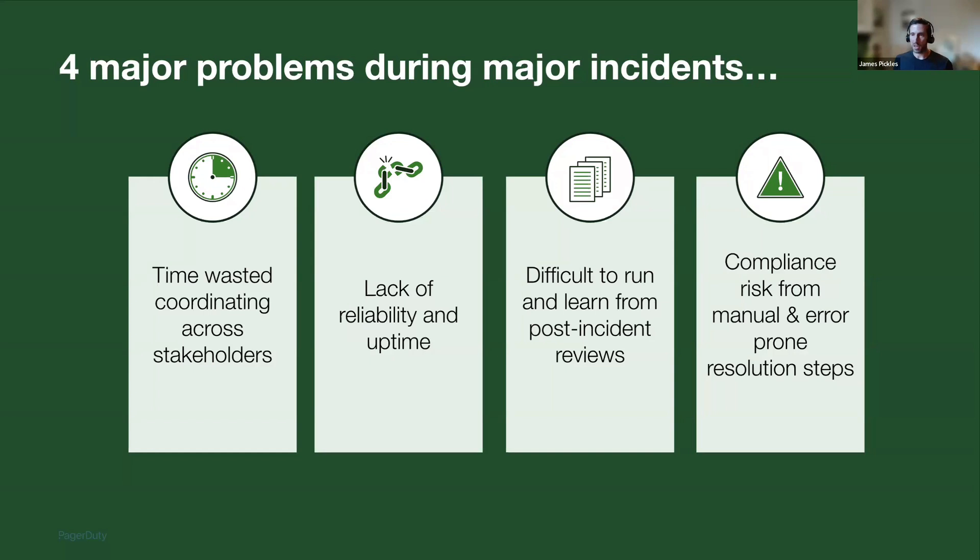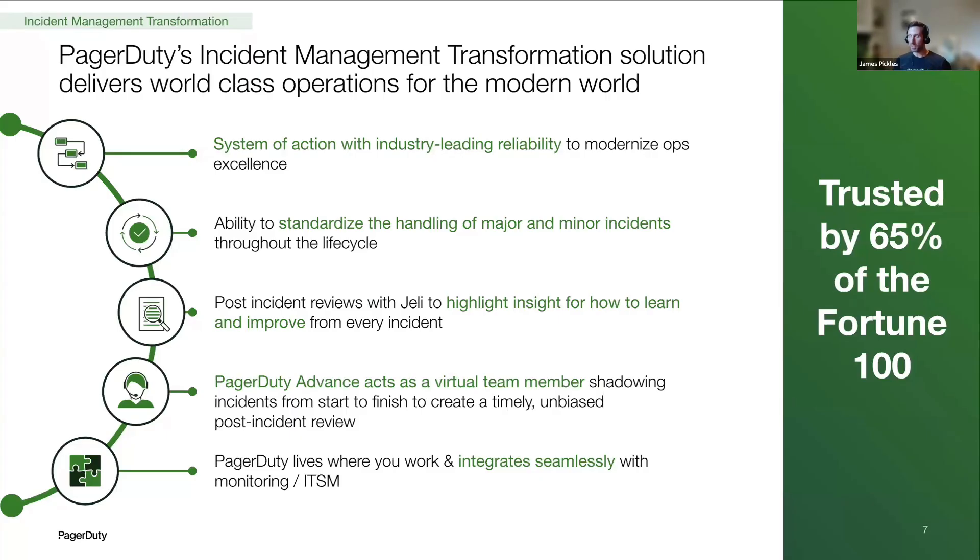If any of these things sound familiar, you're in the right place. PagerDuty's incident management transformation solution can help you modernize and scale your operations with a platform that can automate the management of both major and minor incidents. We support you from the early detection phase through triage, diagnosis, remediation, right up to the post-incident phase and learning, with tools like Jeli that can help gain insights from incident analysis. We've also got generative AI that acts as a virtual team member — your assistant from the start to the end of the incident lifecycle. And, being PagerDuty, we integrate seamlessly with all your existing software stack.